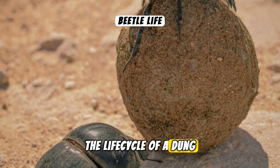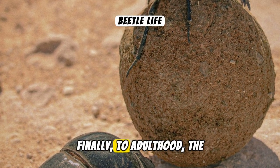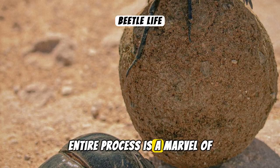The life cycle of a dung beetle is quite fascinating. From egg to larva to pupa and finally to adulthood, the entire process is a marvel of nature.